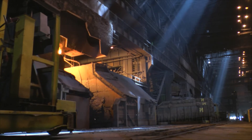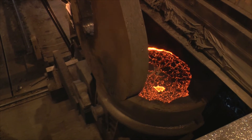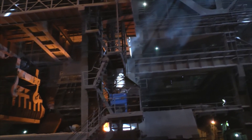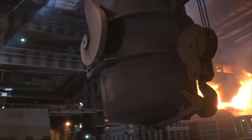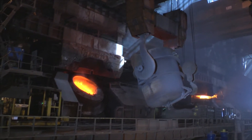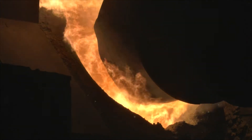Dopiero w stalowni tak naprawdę powstaje stal. W konwertorze złom i surówka przedmuchiwane są tlenem. Zawartość węgla, krzemu i manganu pozwala na uzyskanie odpowiedniego składu chemicznego i określonych właściwości stali. Temperatura stali w konwertorze przekracza nawet 1700 stopni Celsjusza.